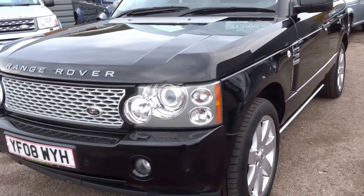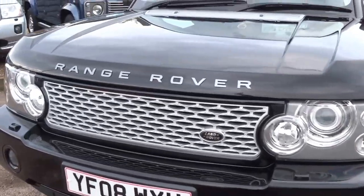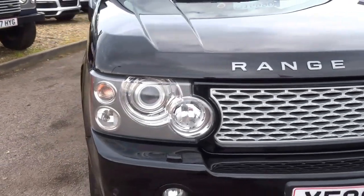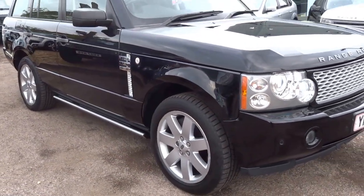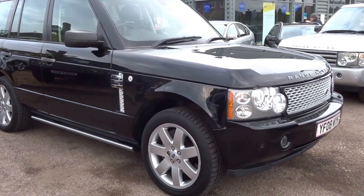Beautiful car. It's a 2008 Range Rover, 3.6 V8 Vogue SE spec. It's covered just 97,000 miles. A lot of car for the money.